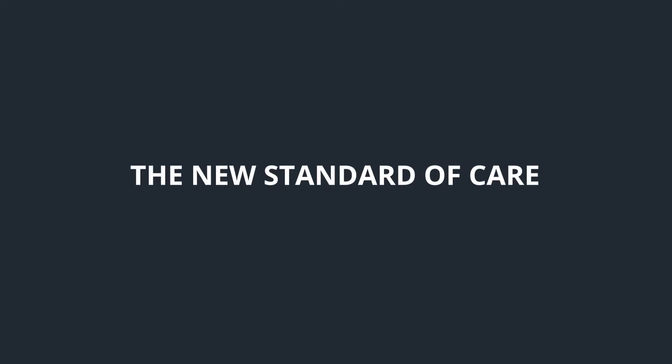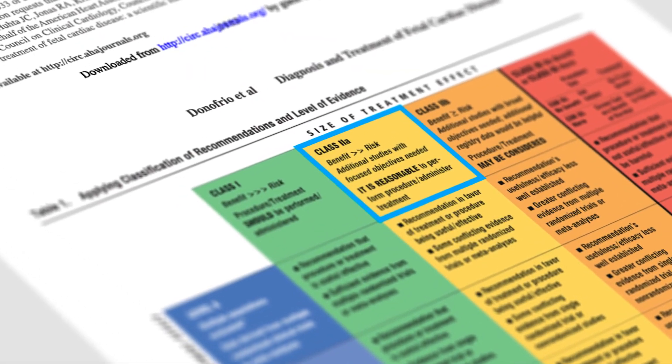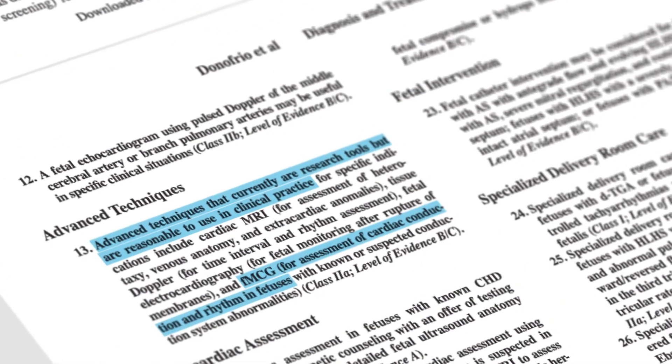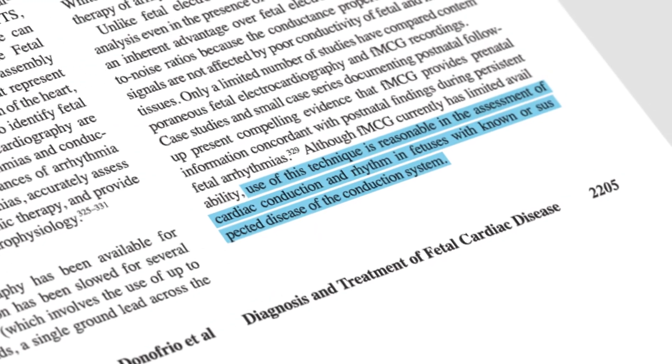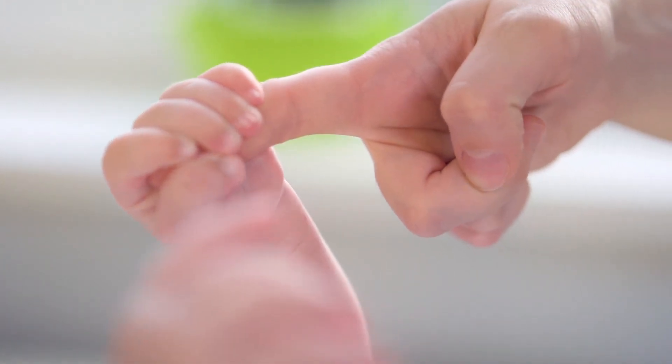In 2014, magnetocardiography was given a category 2A designation, which means that the majority of physicians feel that this is important in the diagnosis of particular conditions. And that is unusual for a new procedure to get that high of a designation in the beginning. With this OPM technology advancing as rapidly as it is, I foresee the day when every woman getting an ultrasound will also get a fetal magnetocardiogram as part of standard of care. And I hope that this will reduce the fetal mortality that we see.